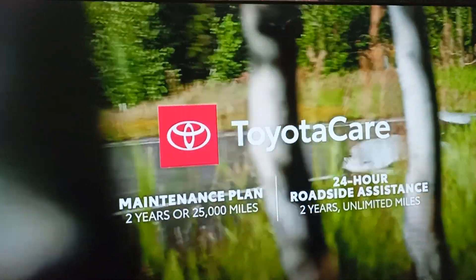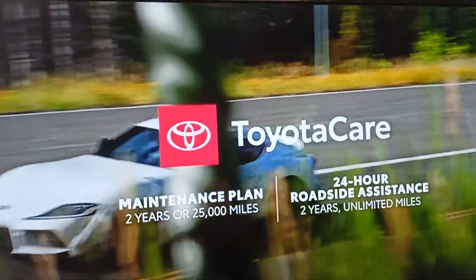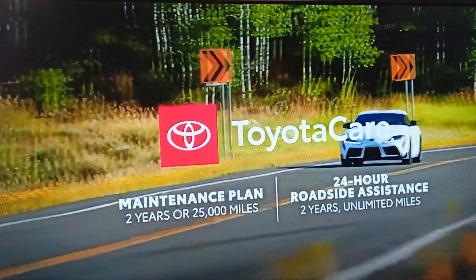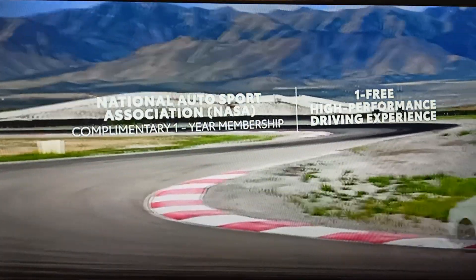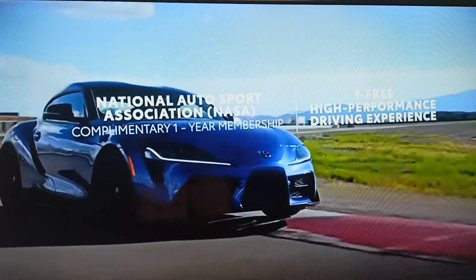That means every GR Supra includes ToyotaCare, which provides two years or 25,000 miles of scheduled maintenance, whichever comes first, along with two years of unlimited mileage 24-hour roadside assistance. Plus, all grades come with a complimentary one-year membership to the National Autosport Association, which includes one free high-performance driving experience.